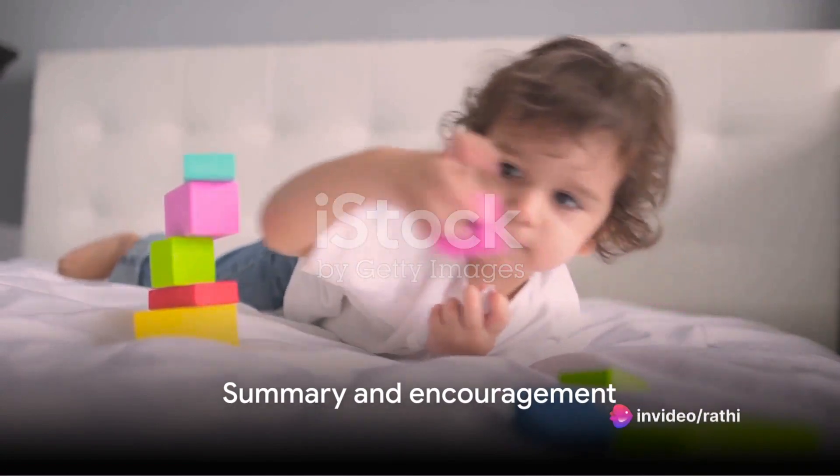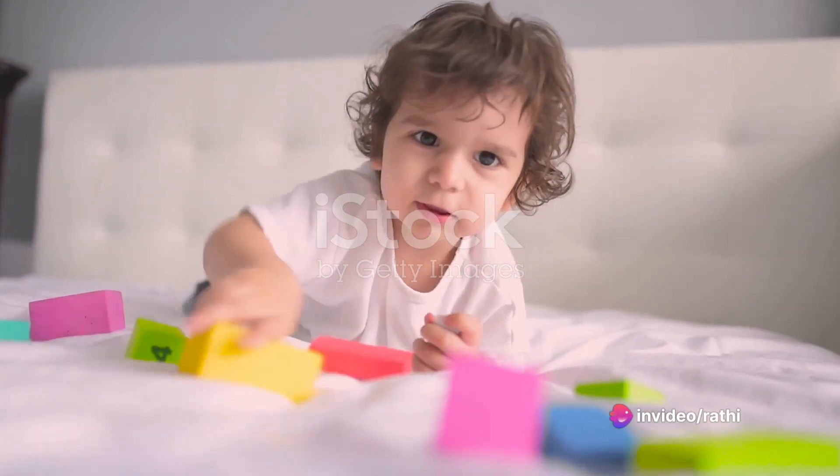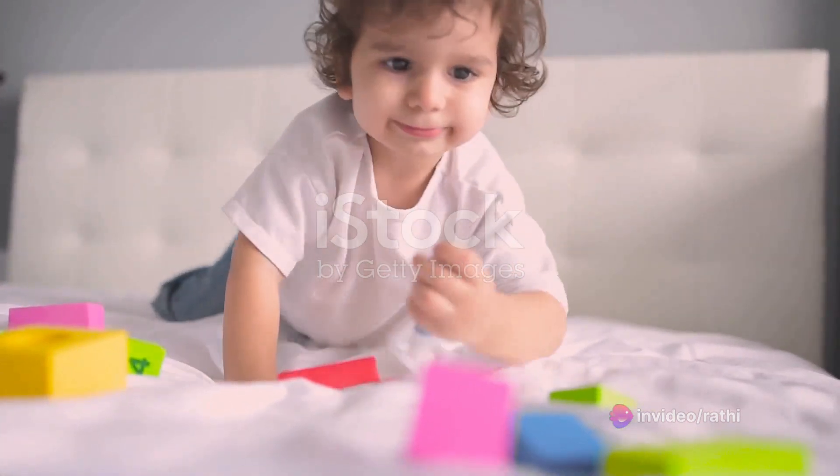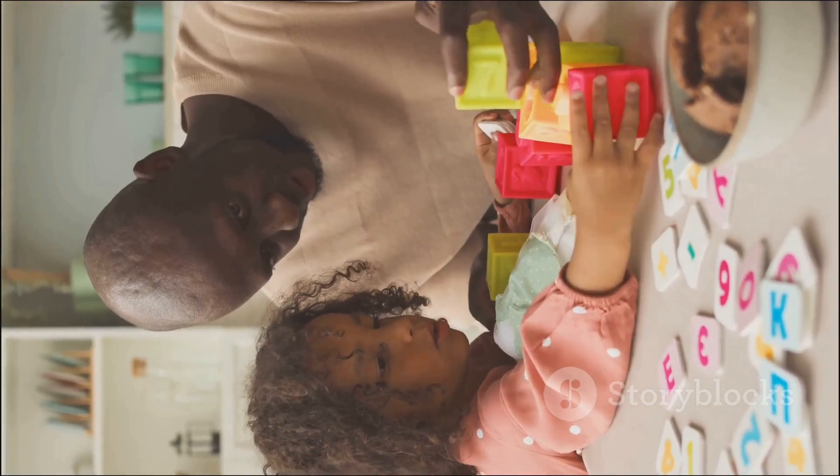In summary, introducing everyday words and their meanings to toddlers can be made simple by relating them to familiar objects and situations. By consistently using these words in your daily interactions, you can make learning fun.